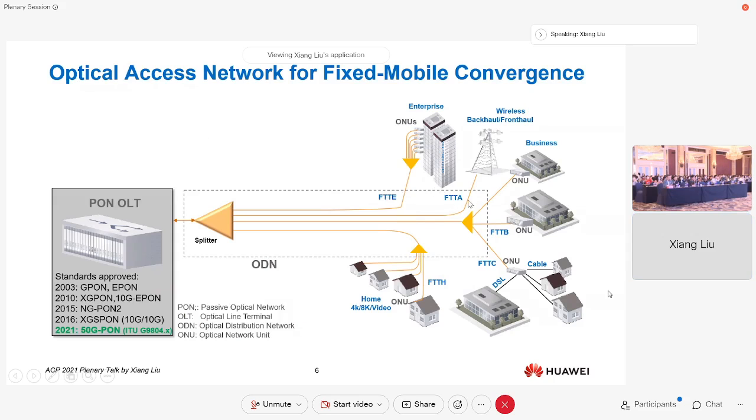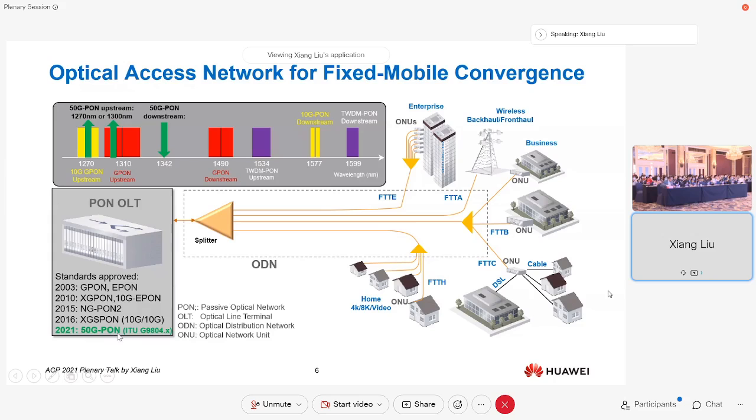For optical access, we're not only supporting antenna sites. We're also supporting fiber to the home, fiber to the business, fiber to the building, to the enterprise — passive optical networks. GPON has been very successful worldwide, and in China, 10G PON and 10G symmetrical PON are being actively deployed to support fiber to the home, especially during the pandemic when many people are working and studying at home. Going forward, ITU is standardizing the 50G PON, which has been approved for publication by the end of this year.